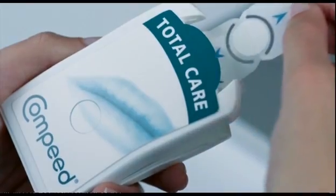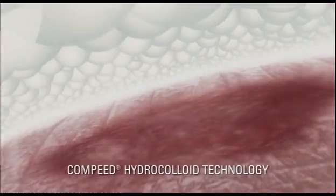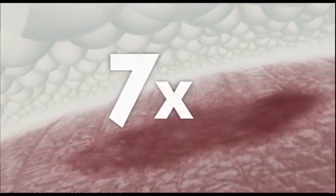Cold sores feel as bad as they look. Compeed introduces the first invisible healing patch for cold sores. New Compeed Cold Sore Patch is clinically proven to treat all seven symptoms fast.